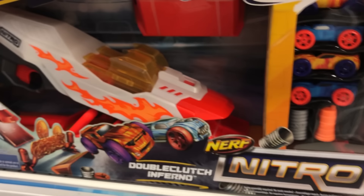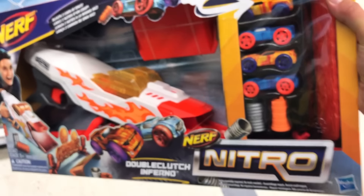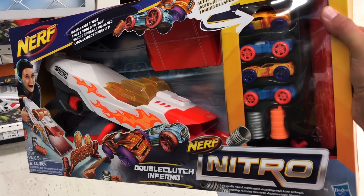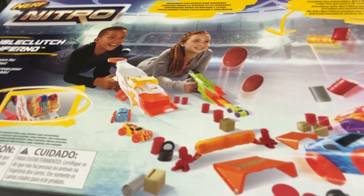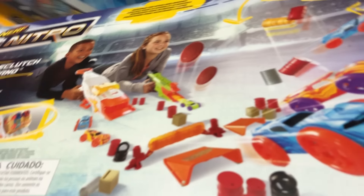Ooh, what's this? Double Clutch Inferno Nitro Blaster. I might just have to pick this up — I don't have this. I do like the Nitro Gliders line so let's pick this up. You can shoot two cars at once! You guys have seen that epic mod I've done on Gunner's Gun and how these Nitro Blasters shoot, so let's pick this up.